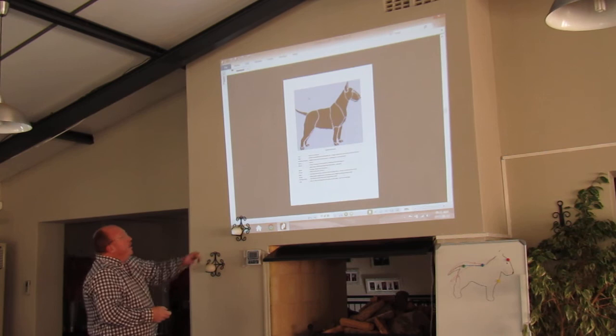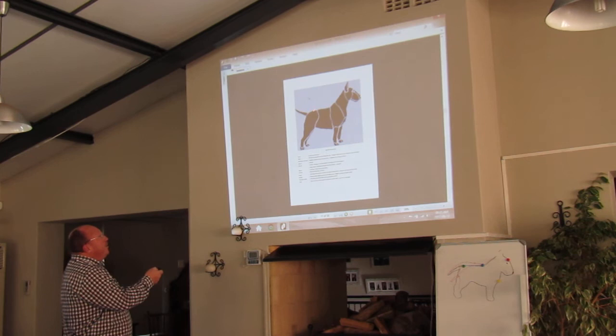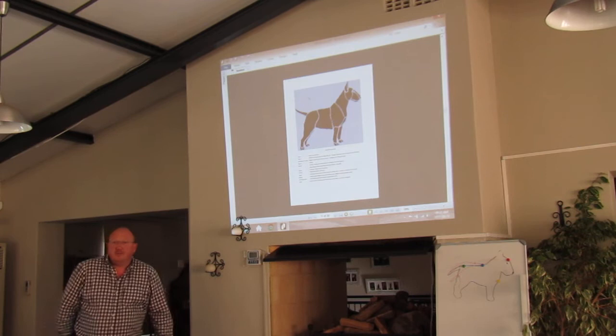The muscle area must be a level back, slightly roached over the loin area, tail set on low, hindquarters very strong, first and second thigh very visible, hocks set on low, and a slight uptuck underneath. That's a bull terrier - nice and smooth.